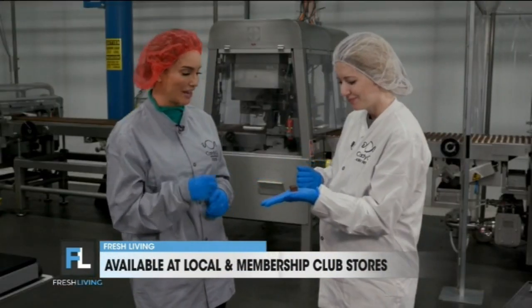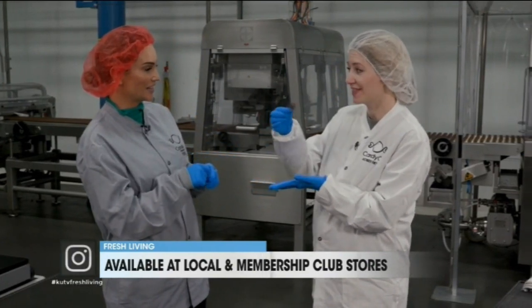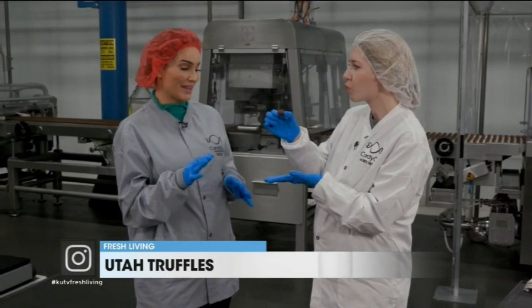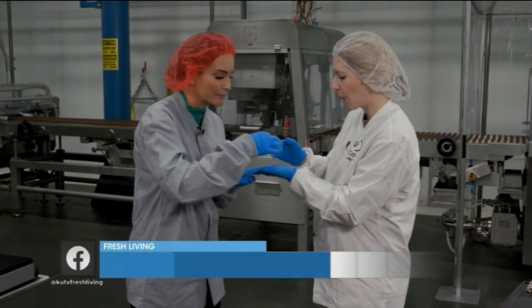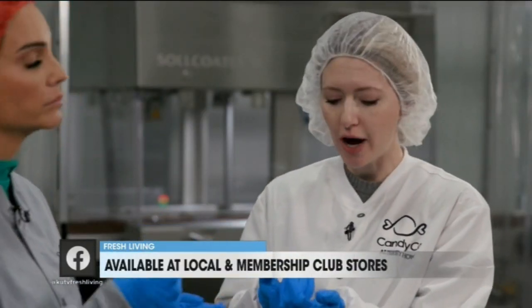Oh my goodness, Aubrey. Are you going to take a bite? I want to see it. Yes — oh my goodness, it's amazing, if you could see it in person. Where can we buy these right now? Utah Truffles are available at most grocery stores here in Utah, also your club retailers. Any big box club stores, you can go in and get the big size bag there.